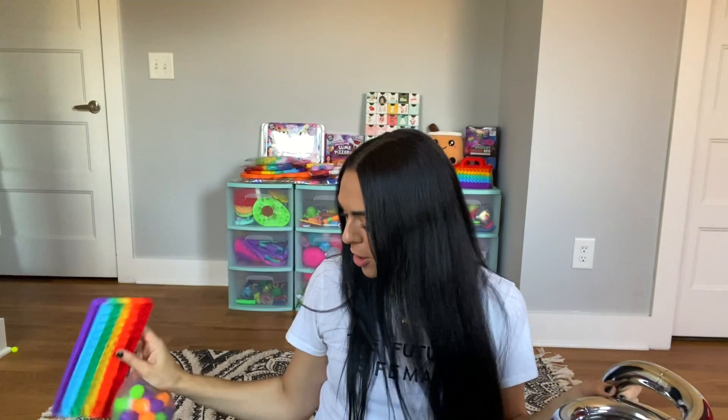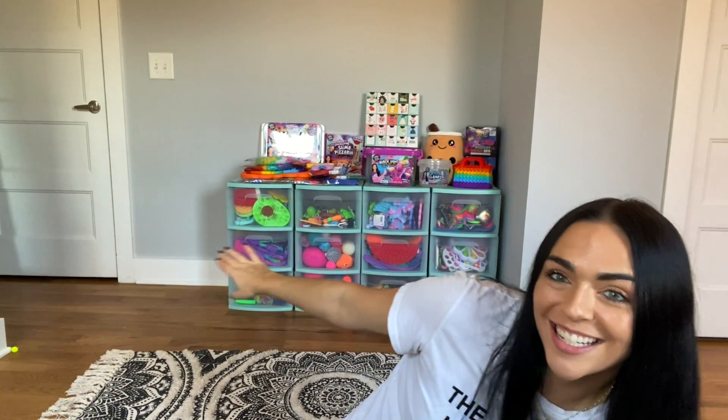Today I'm sharing my top 10 favorite fidgets ever. I have everything from tangles to keyboards to jumbo DNA stress balls to some really fun types of snappers and puppets. So I chose the top 10 favorite fidgets from my collection. I have a huge collection, which I am so grateful for. I wanted to do a video today sharing my top 10 favorite fidgets of all time.